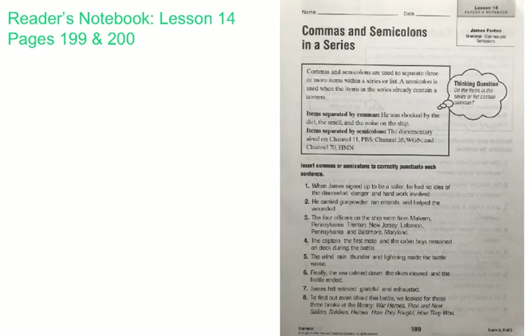Commas and semicolons are used to separate three or more items within a series or a list. A semicolon is used when the items in the series already contain a comma. You're often going to see this when you have cities and states listed — multiple cities and states within a sentence — because a city is always followed by a comma before the state. So if it said Helena, Montana; Butte, Montana; Missoula, Montana — in between each of those, there would be a semicolon, because there's already a comma following each of those cities.